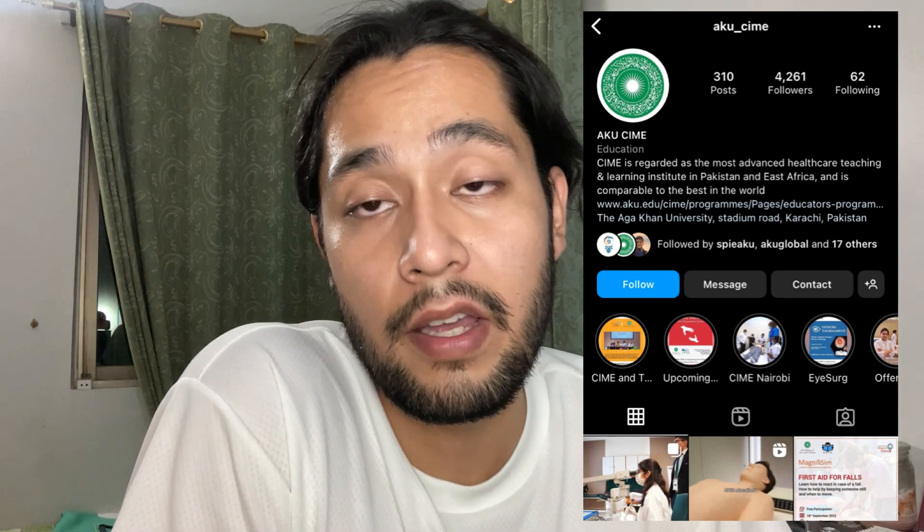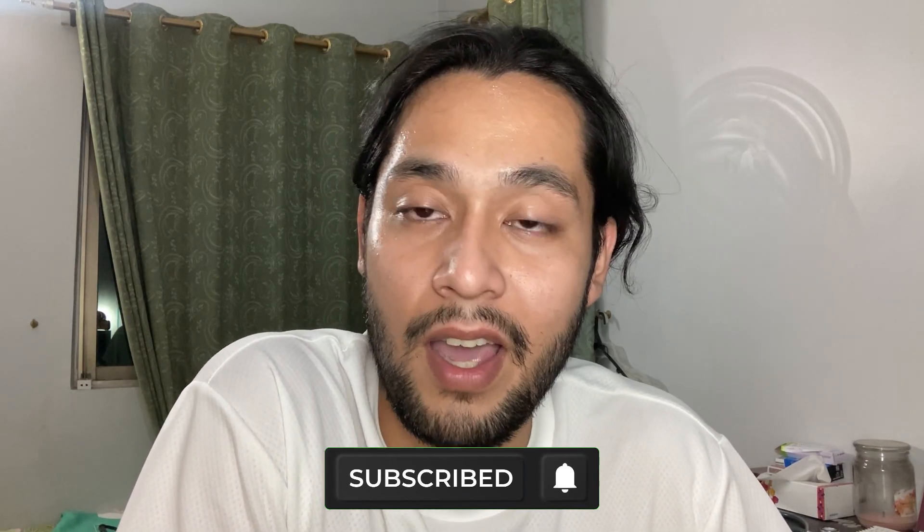Hey guys, future Amir here — I realized I didn't make a proper outro while editing, so here I am filming one. I want to give a big thanks to the people at SPIE — especially Ahan, Abdullah, Amna, and Sahar — who made this whole thing possible. Special thanks to the people at CIME, especially Mr. Jalal, who facilitated and educated us about everything. It was an incomparable experience that I'll remember for a very long time. Make sure you follow SPIE, check out CIME's Instagram, like the video, share it, and subscribe to the channel. Thank you so much!